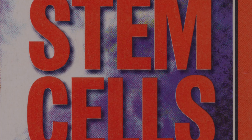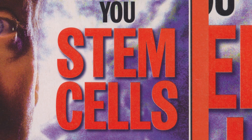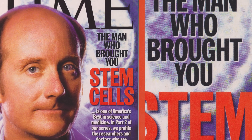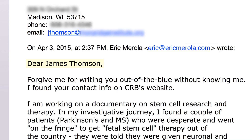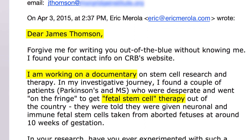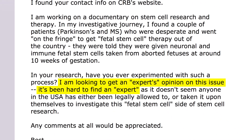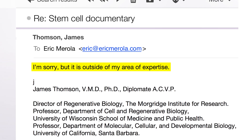I even reached out to some of the world's leading stem cell experts, like world-renowned biologist James Thompson, featured on the cover of Time magazine as the man who brought you stem cells. I informed him I was investigating fetal stem cell therapy and was looking for an expert opinion. He replied by stating, 'I'm sorry, but it is outside of my area of expertise.'